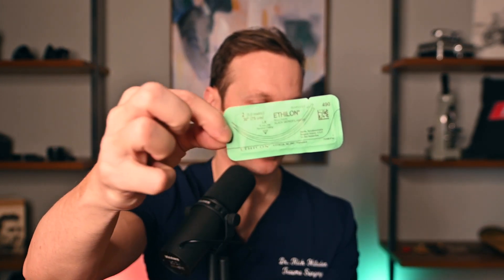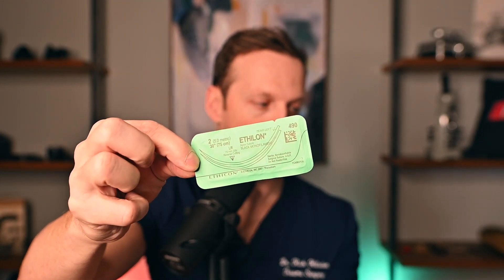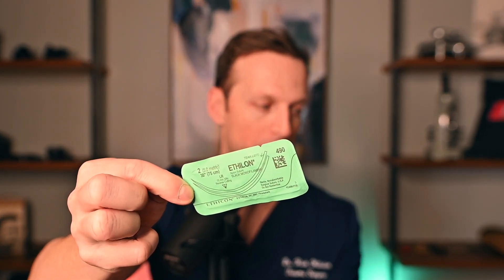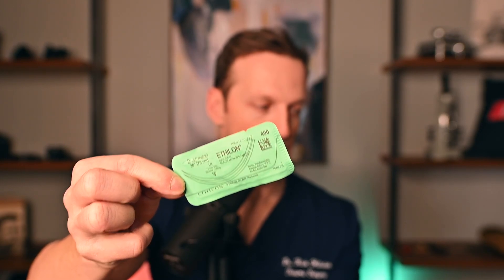Sometimes it gets confusing because you can order a number one — above O, stitches get bigger. So we have number one, number two, and so on. What I'm going to show you here is a number two Ethalon stitch. I'm going to open this up and you'll see a couple of unique things. First of all, the needle on that is absolutely massive. We do use this in trauma sometimes — the purpose is to hold the skin and fascia in one bite. And there's quite a large thread that goes along with that needle.